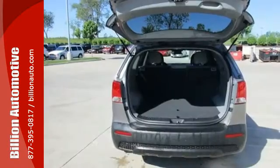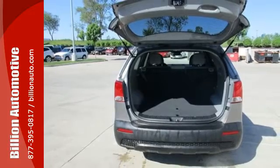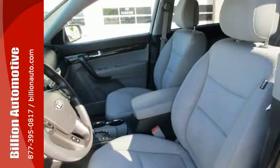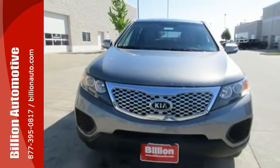For your money, there's absolutely no crossover SUV that gives you as much comfort, convenience and standard high-tech features as this sensational Sorento. Come on in today and take it for a test drive.